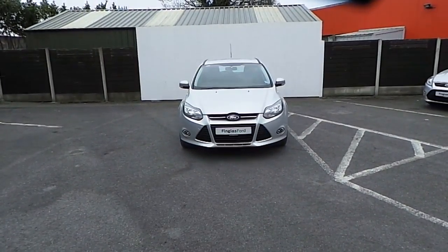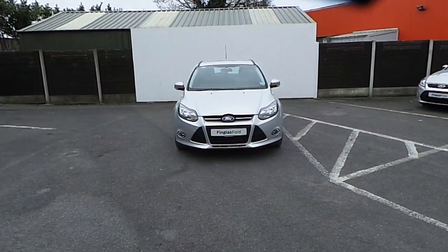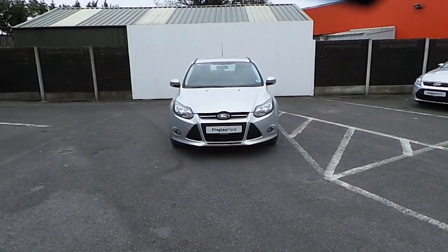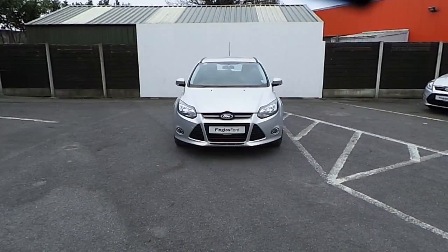Hello and welcome to Joe Duffy Finglas Ford used car sales online. Today we're looking at a 2012 Ford Focus 1.6 95 PS.